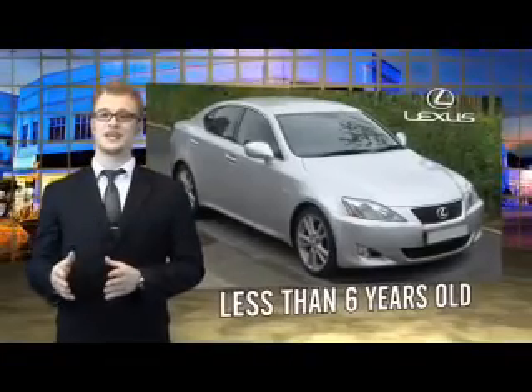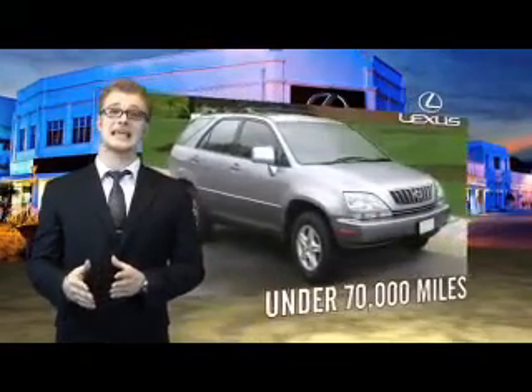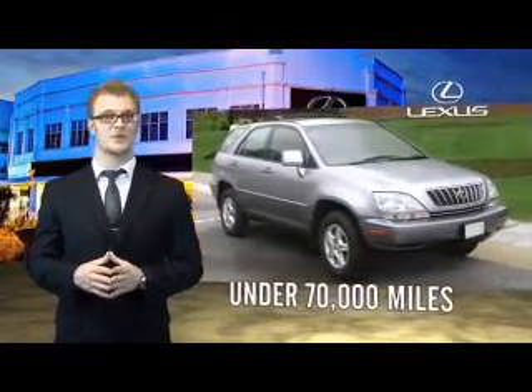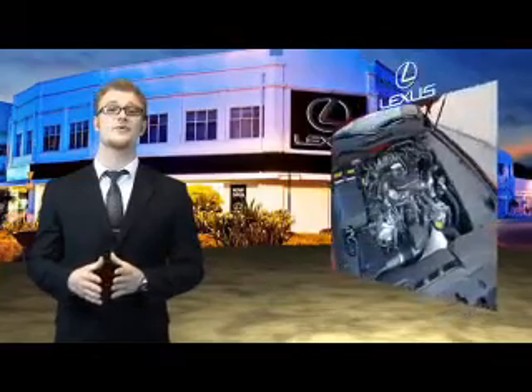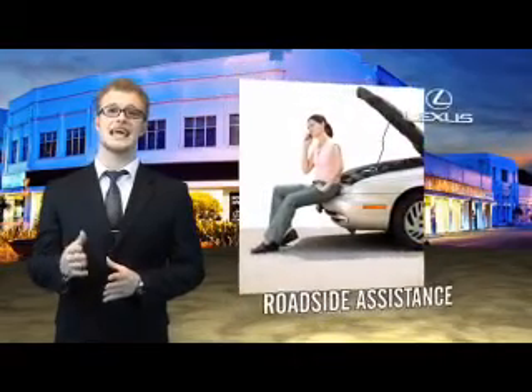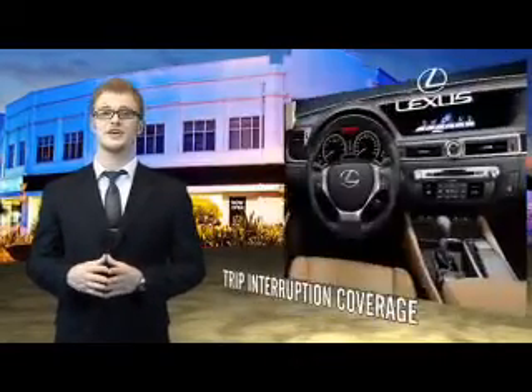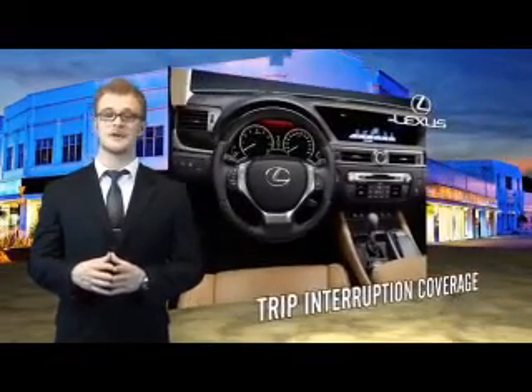Drive in class with our reconditioned pre-owned Lexus. Each vehicle has been hand selected and backed by a three year, 100,000 total vehicle mile warranty. Our customers can drive away knowing their vehicle has passed a comprehensive 161 point inspection by a Lexus trained technician, and the customer care benefits even include your first basic service for free. You can own luxury and style with a certified pre-owned Lexus.